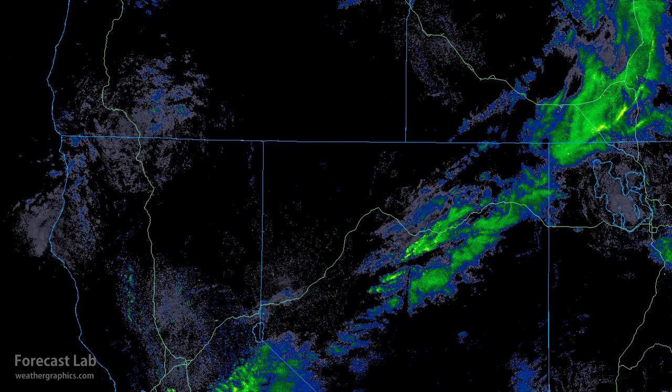That brings us up to the current time. It looks like it's moved through Pocatello, heading into Yellowstone, and approaching Salt Lake City. So they're going to be seeing some impacts later this afternoon and evening, around Wendover and down towards Elko. Some of these showers down to the south around Battle Mountain look kind of intense.